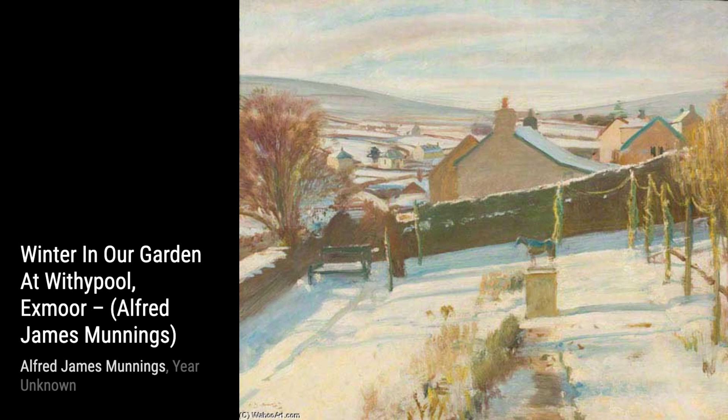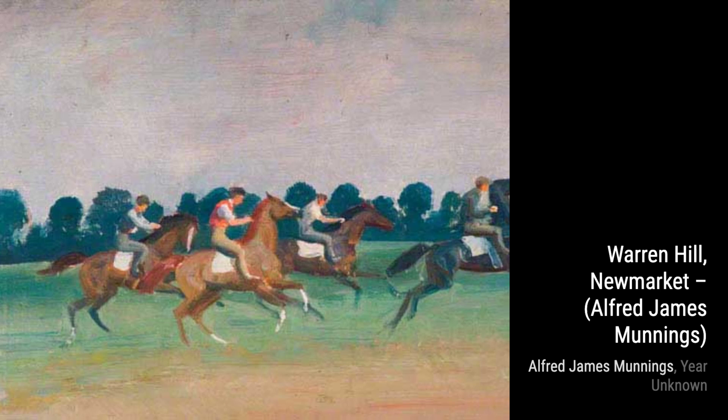Lastly, we have Warren Hill, Newmarket. This painting takes us to the world of horse racing, with Munnings capturing the energy and excitement of the sport, as jockeys and horses race towards the finish line.